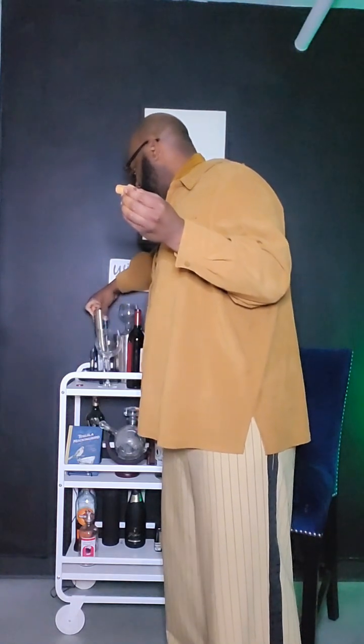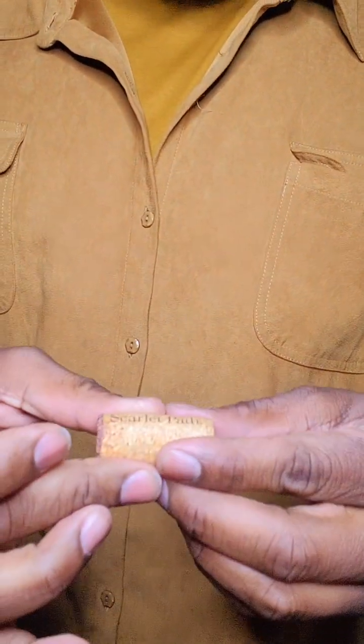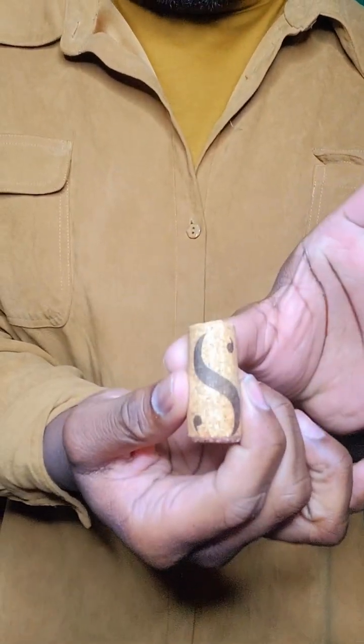Let's dig into this cork. You know I love a good ornate cork — something with writing and different things on it, I absolutely love it. It has a really nice bleed, you see the bleed? And it has 'Scarlet Path' written on it, and what I guess is their signature 'S'.